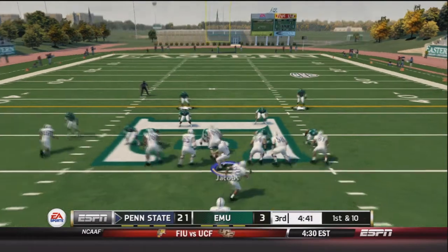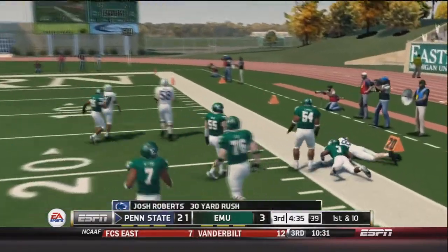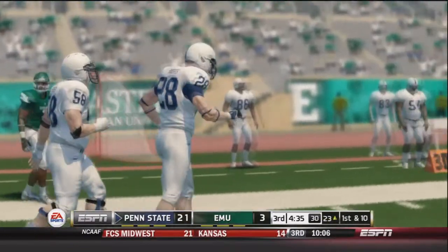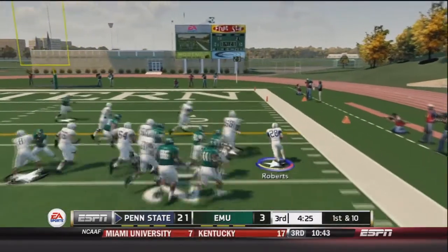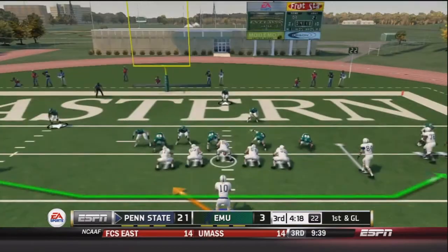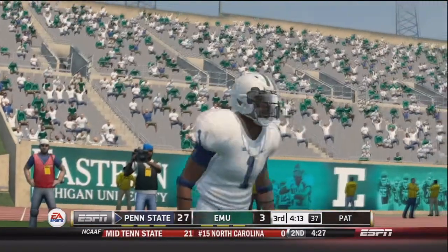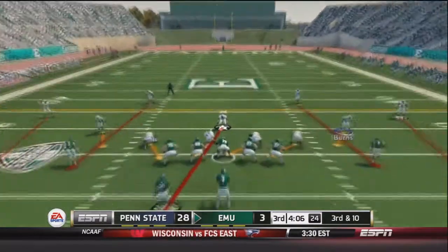We take a 21-3 lead into halftime. After a punt from Eastern Michigan, we get the ball back to start the second half. Roberts breaks free on a nice stretch play for a 30-yard pickup, receiving great blocks on the outside. Jacobs pitches right to Roberts, who gets nice blocking upfield before a shoestring tackle stops him. First and goal at the 5-yard line — Jacobs in wildcat formation hands to Randall, who gets a big hole and scampers into the end zone. Touchdown Penn State — they take a 28-3 lead over Eastern Michigan.